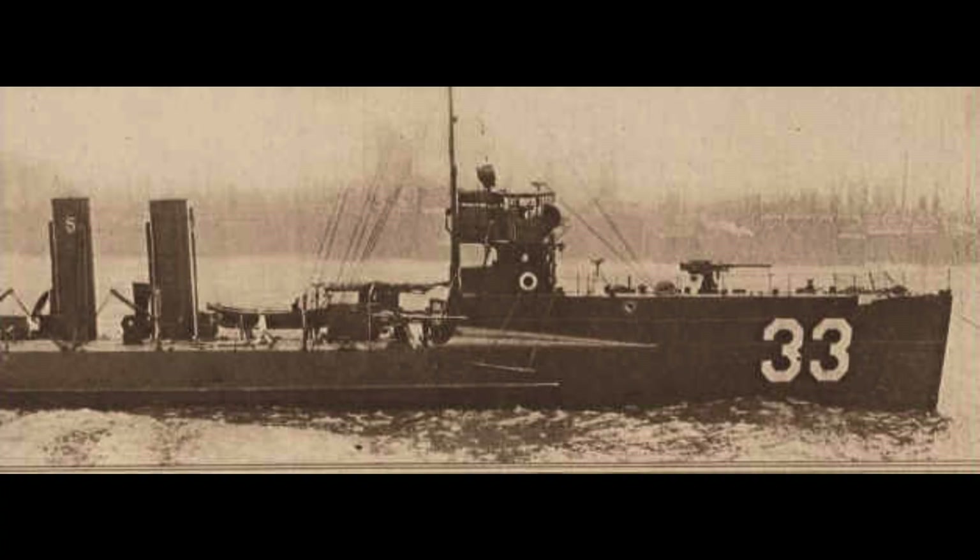In 1924, the Tripp was transferred to the United States Coast Guard to combat illegal alcohol smuggling during Prohibition. Renamed USCGC Tripp, CG20, she served as a cutter on the rum patrol along the northeastern coast of the United States.